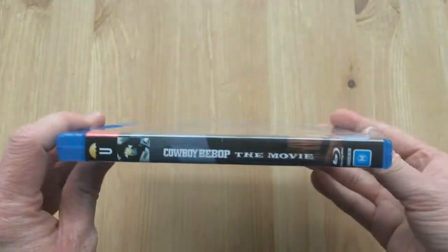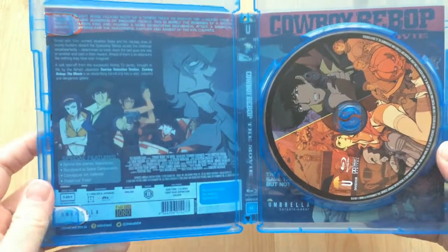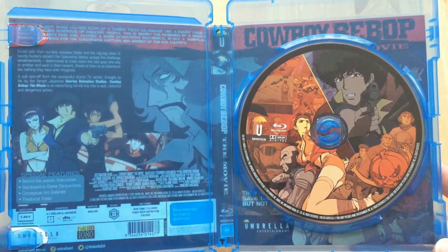So with the cellophane wrapping off, let's give you one more tour of the packaging. We've got the front, the spine, and then the back — all of which flows quite naturally and quite well. On the inside we've got the disc artwork, which is the same as the front cover artwork.